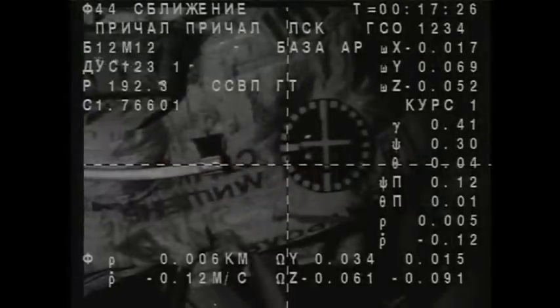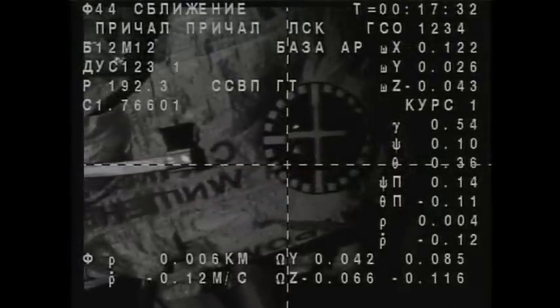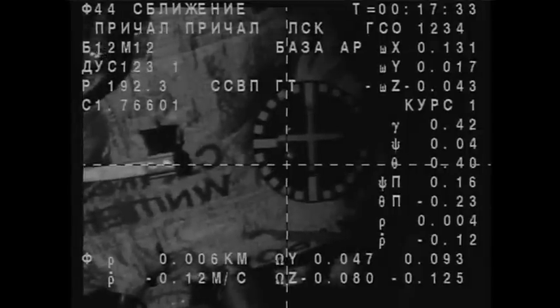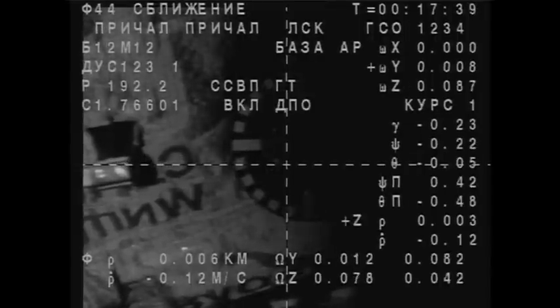Sending by for contact. Target is in the center. Rate is nominal. We still have some small roll remaining. Half a cell to the right from the center of Vesca, approaching center. Cross-hairs aligned. Sending by for contact.